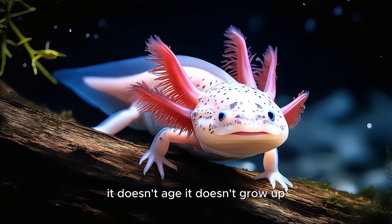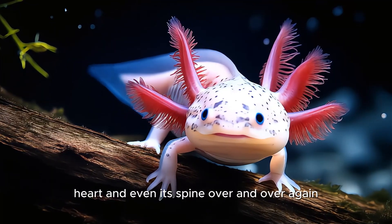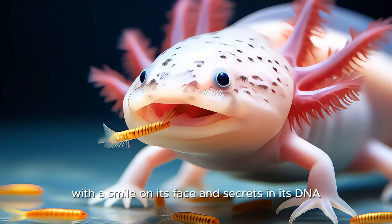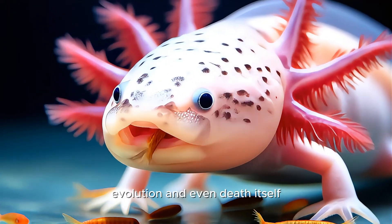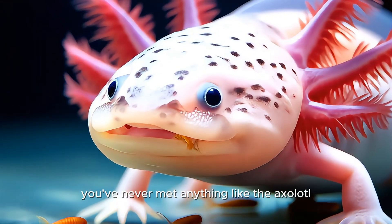It doesn't age. It doesn't grow up. It can regrow its brain, heart, and even its spine over and over again. With a smile on its face and secrets in its DNA, this creature defies science, evolution, and even death itself. You've never met anything like the axolotl.